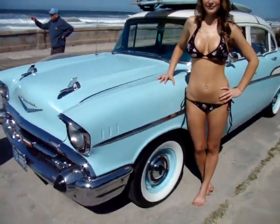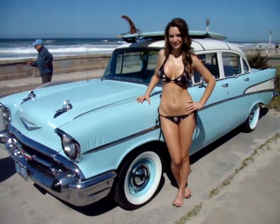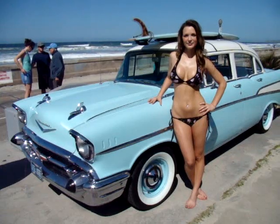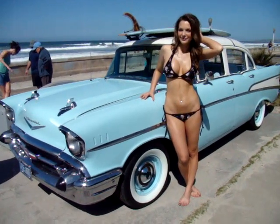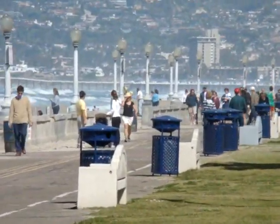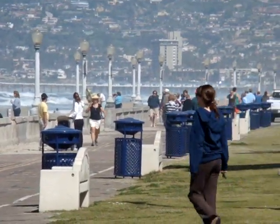We're actually on the Mission Beach Boardwalk right now. There's nothing I love more than getting the backgrounds of the Southern California beach lifestyle. It's all about cool cars, beautiful girls, and beautiful days. The day here is absolutely perfect. Here is a look at the boardwalk in Mission Beach.